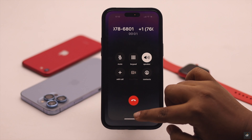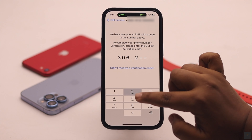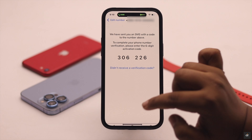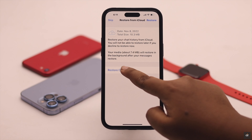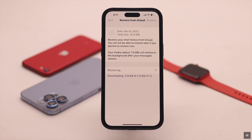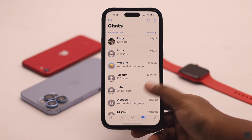You will receive a call with your verification code and your problem will be fixed. If you have a chat backup, you can also restore your chat history, and you will be able to receive your WhatsApp verification code.